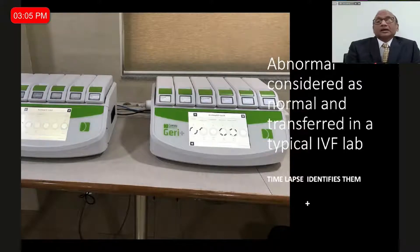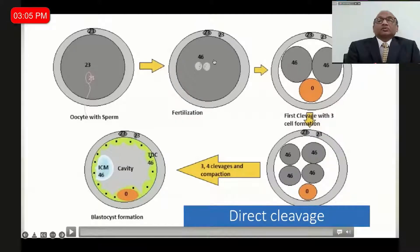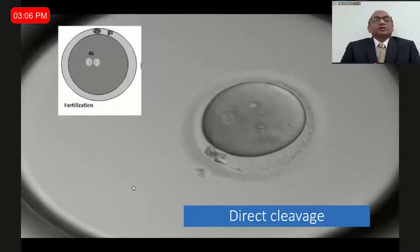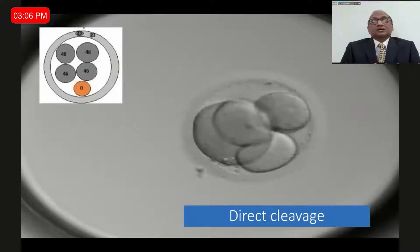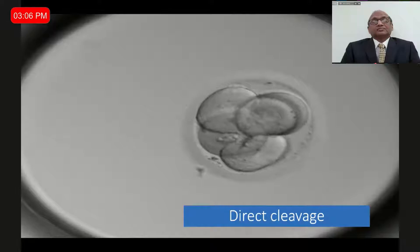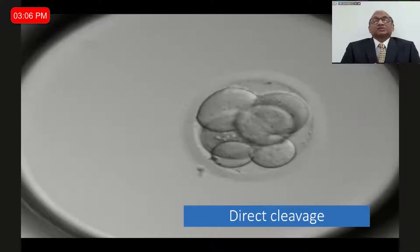Now let's consider some abnormal embryos which we might think are normal and transfer in a typical lab. I will describe direct cleavage, reverse cleavage, and a mosaic pattern. In direct cleavage, there is an abnormal cell cleavage, and then you find an abnormal cell in the blastocyst — this can be one reason for having a mosaic embryo in a PGD cycle. In the video, you see two pronuclei. Then, at the 6 o'clock position, there is an extra direct cleavage, which luckily did not divide further but got segregated. What looks like a 6-cell embryo is actually a 4-cell embryo with two abnormal blastomeres from direct cleavage.